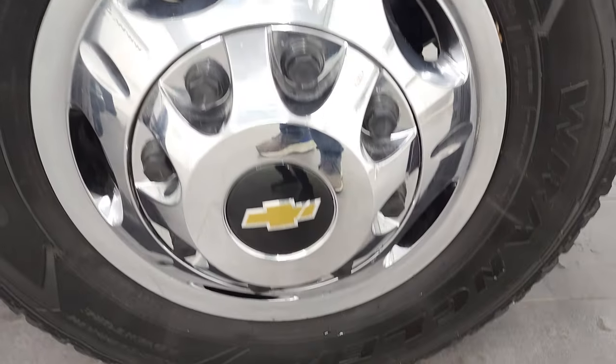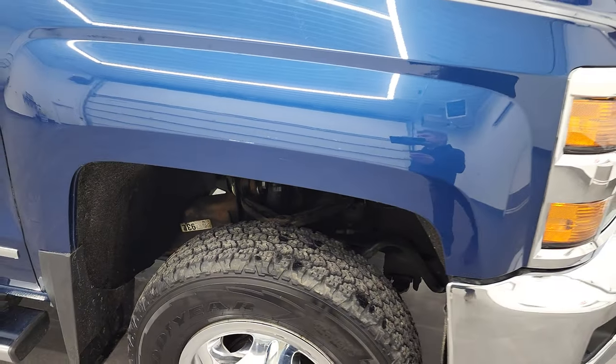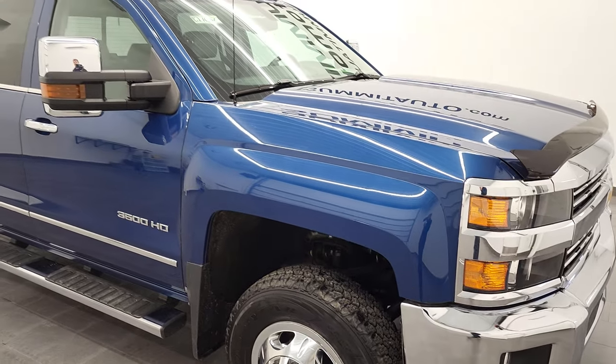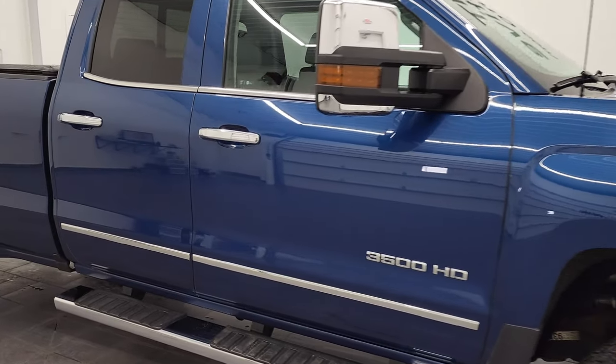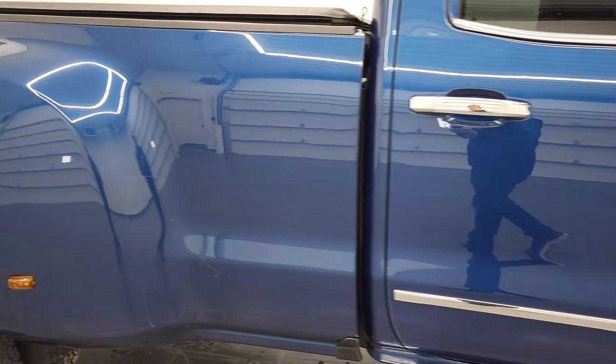The passenger side rim — I didn't see any scuffs or scrapes on that, and as you go down this 2017 Chevy Silverado 3500, take note of how clean that body is, how reflective and mirror-like that paint is.